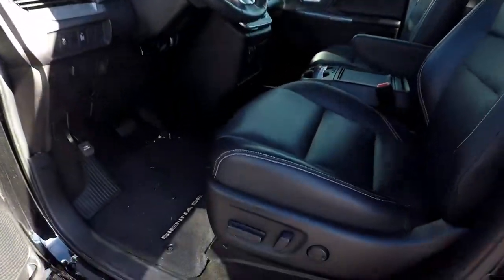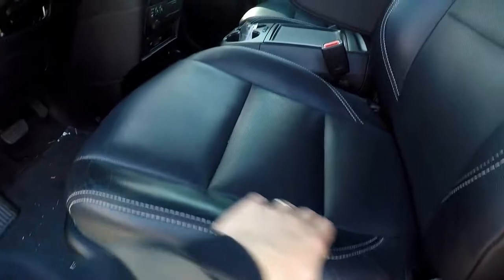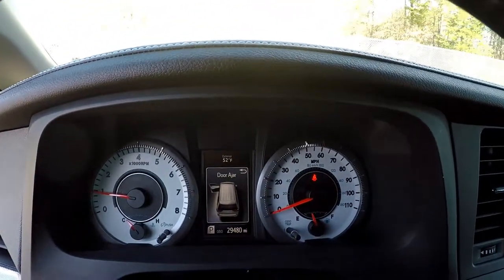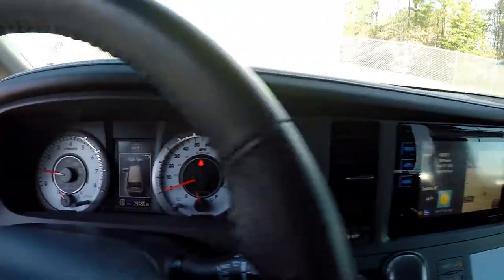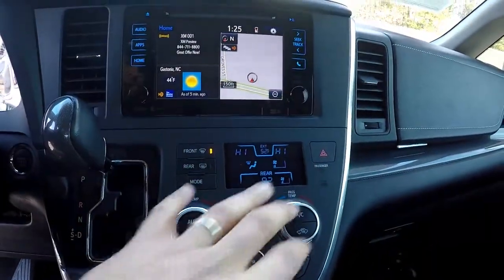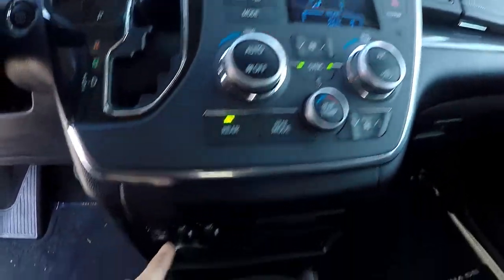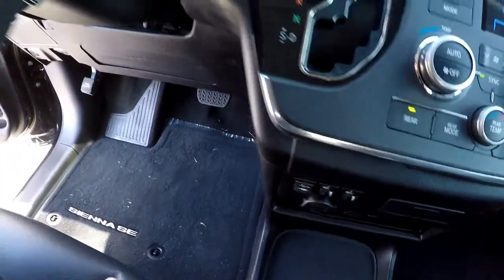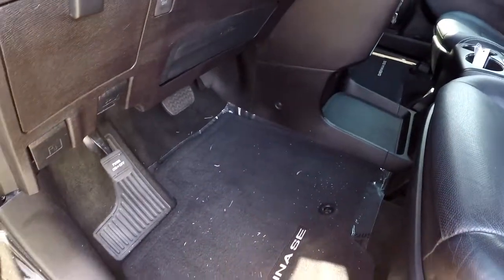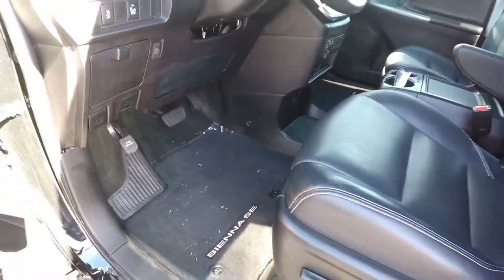Looking at the interior now. You do get full power for the driver's seat. Nice black leather seating. 29,480 is your current mileage. AM, FM, satellite radio, navigation. You've got dual climate control and heated front seats up here. Lots of storage and cup holders. I did track a little bit of grass in from the lawn, but all the flooring is black.